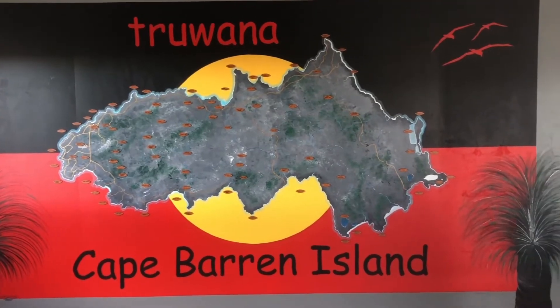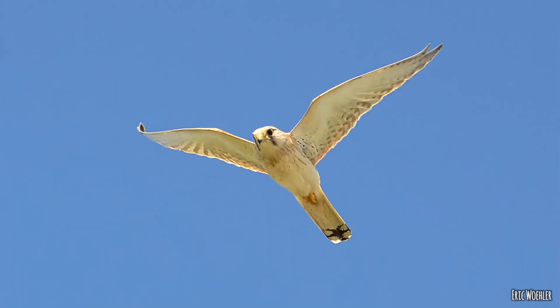The nankeen kestrel is one you're a bit less likely to see, but you might see it. It's a small falcon, just about the same size as the hobby. But what it does a lot is hover, which is beautiful - it just stays still in the sky looking down at the ground, just fluttering its wings. That's Falco cenchroides.